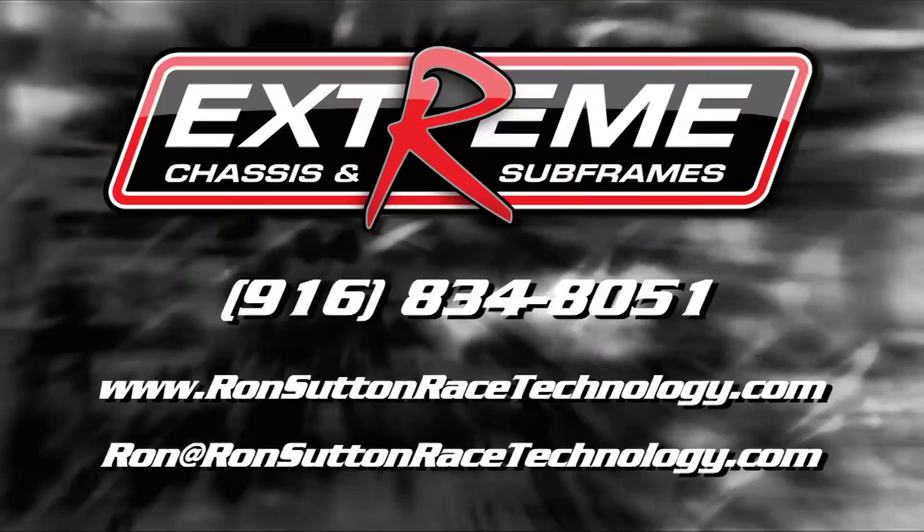For more great tips, check out the website at ronsuttonracetechnology.com or call 916-834-8051. You can also email Ron directly at ron@ronsuttonracetechnology.com.